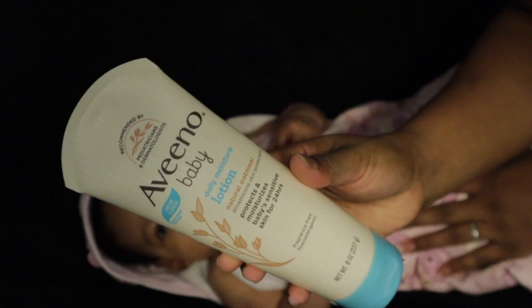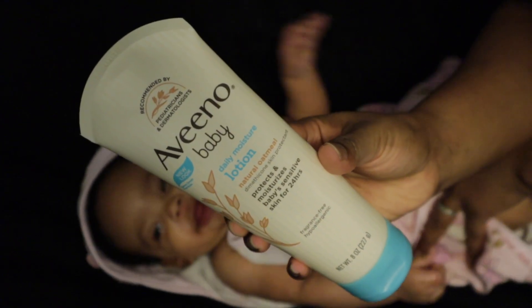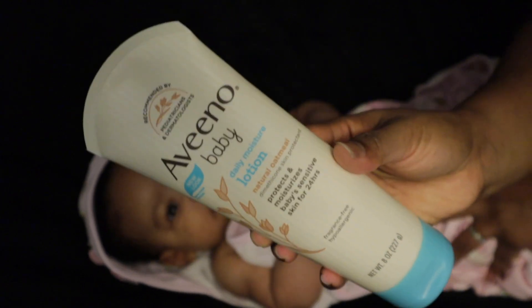Aveeno Baby is my favorite lotion — it's the same as the soap, it is top tier. You can thank me later.